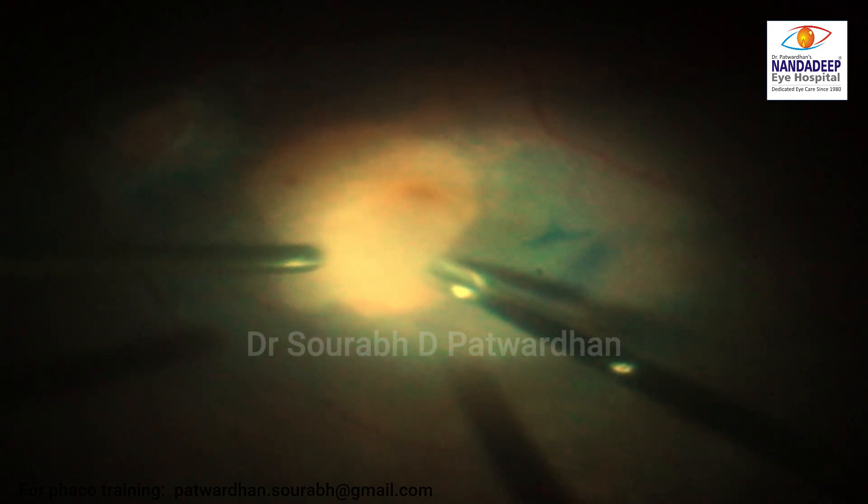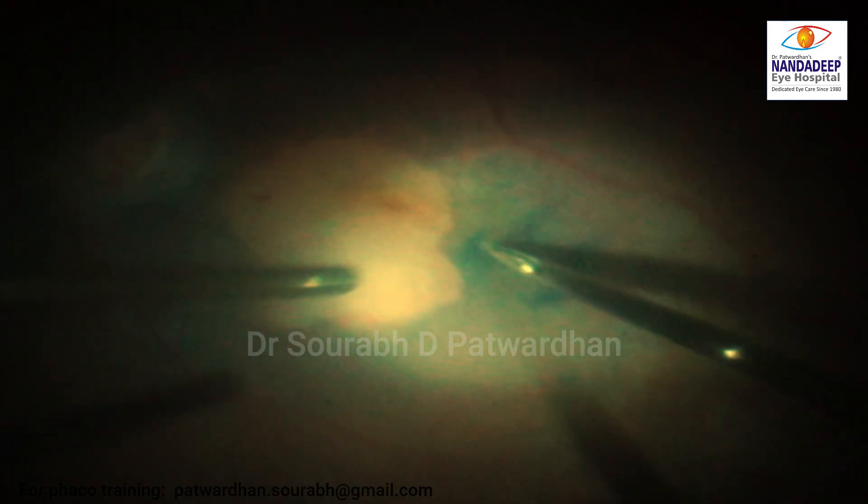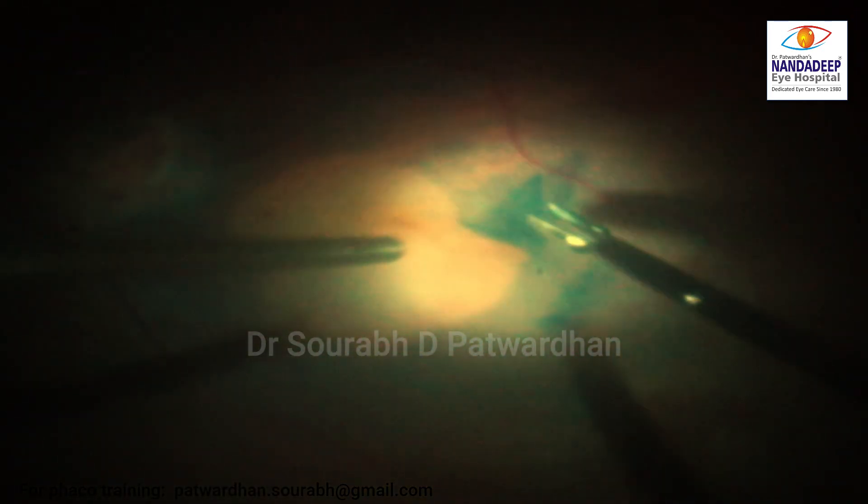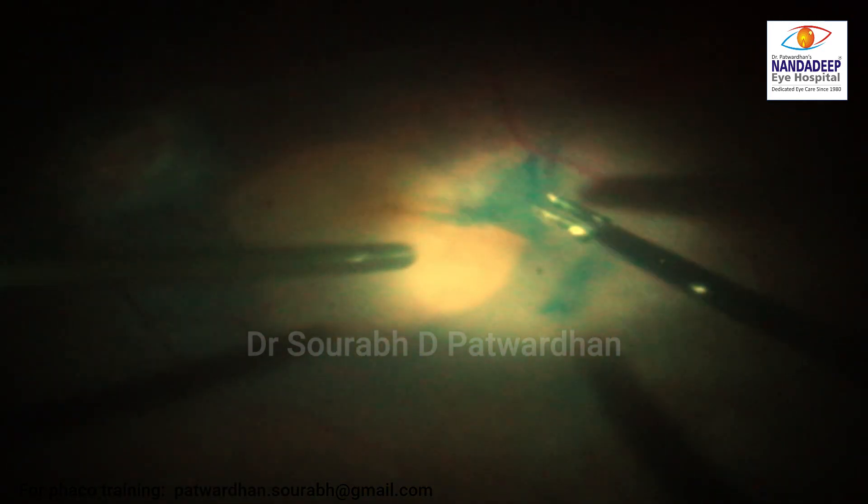I have stained the ILM with brilliant blue here and I am peeling off the ILM very successfully. I am quite satisfied at this point with the way surgery is going.